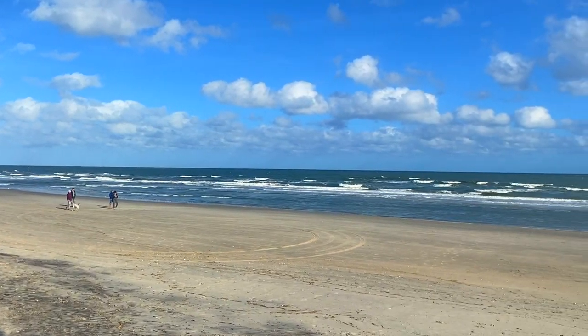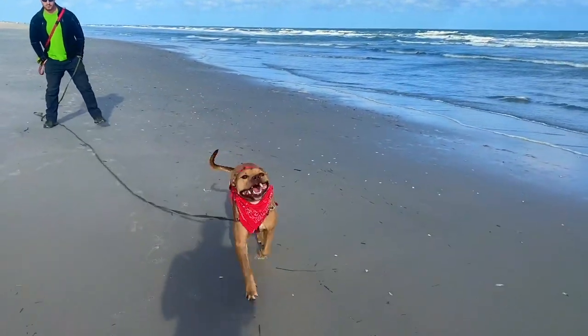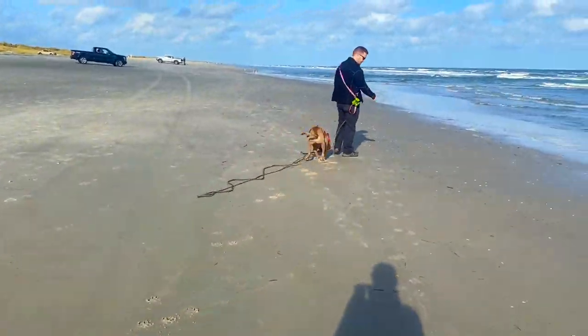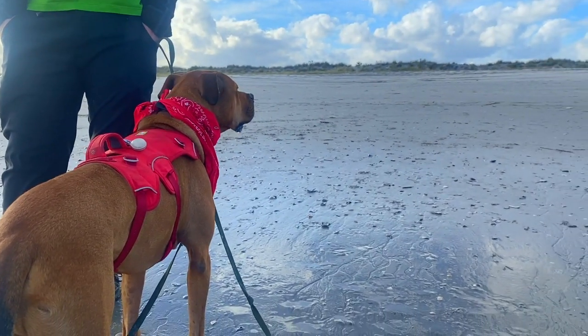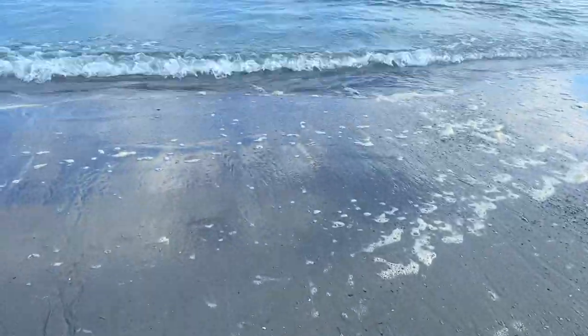The fall is one of the best times to enjoy the beach because it's way less crowded. Most of the tourists have gone home, and if you can find a good sunny day where it's not too windy, it's really nice to walk around. You can see Redford's having a pretty great time.